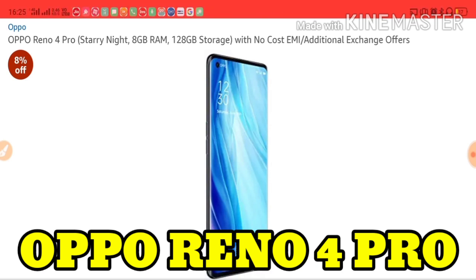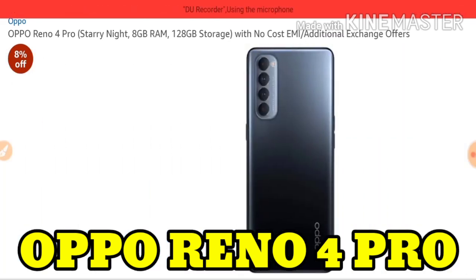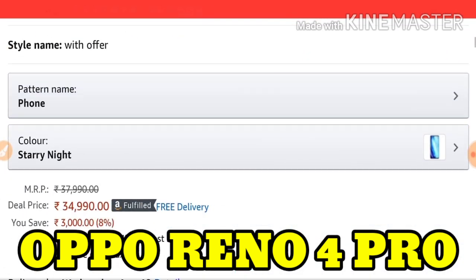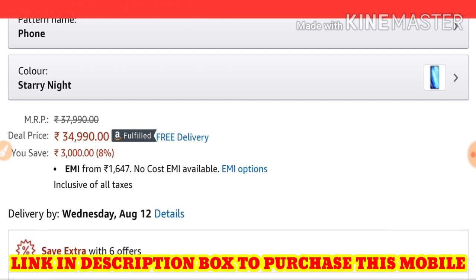The Oppo Reno4 Pro Starry Night color has 8GB RAM and 128GB ROM. You can purchase it from Amazon right now at a cost of ₹34,990 and save ₹3,000. I have given the link to this mobile in the description box from where you can easily purchase it.